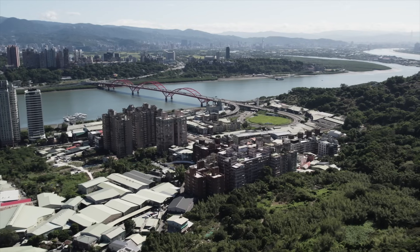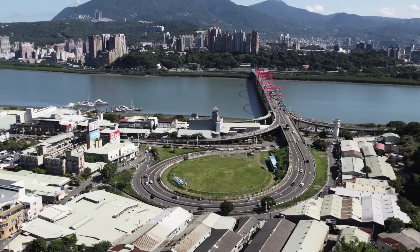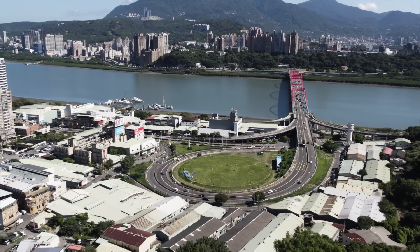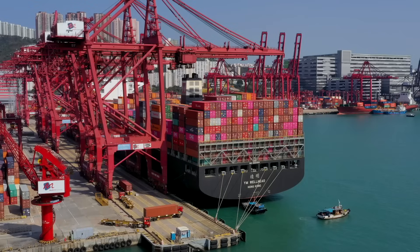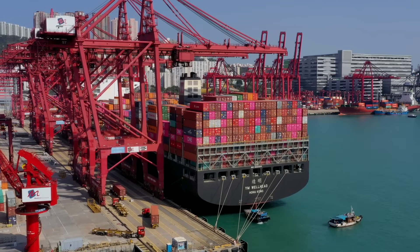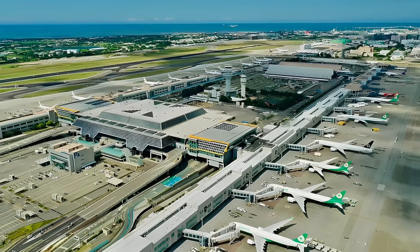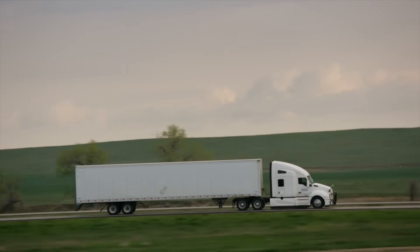Why is this bridge so important? Picture it as the lifeline that connects various vital parts of Taipei. Without it, the already congested local roads would be overwhelmed, leading to even longer delays and higher risks of accidents. The bridge also facilitates the movement of goods to and from the Port of Taipei and Taoyuan International Airport — crucial hubs for Taiwan's economy. Any disruption in this flow impacts local commuters, businesses, and trade.